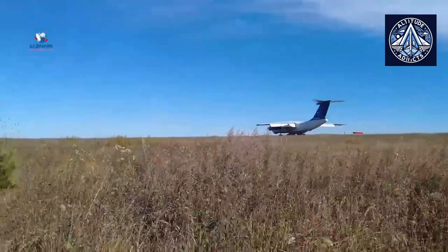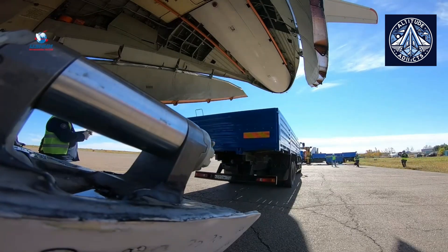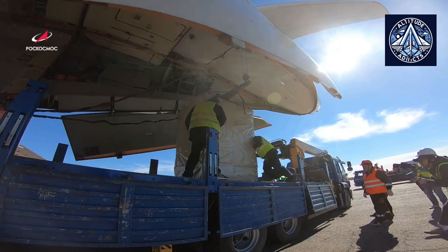Heavy ramp transport aircraft are large cargo planes designed to carry heavy, bulky, or oversized cargo. They are often used for transporting machinery, industrial equipment, vehicles, and other large items that cannot fit into standard cargo containers.